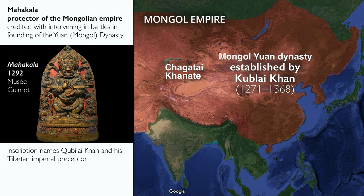A sculpture in the Musée Guimet, dated to 1292, has an inscription which names Kublai Khan and his Tibetan imperial preceptor, and is an interesting window into the political role that Tibetan Buddhism played in the courts of Asia.